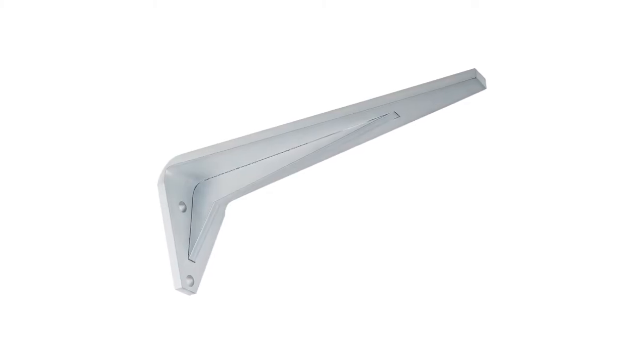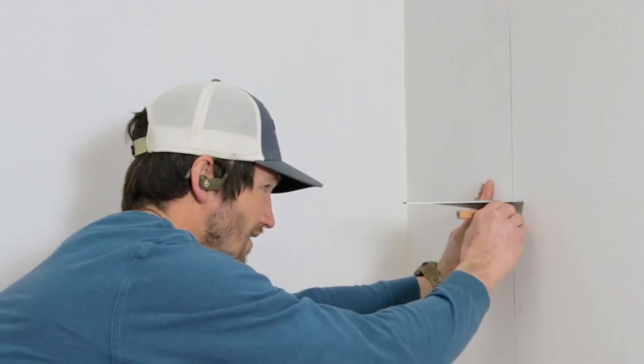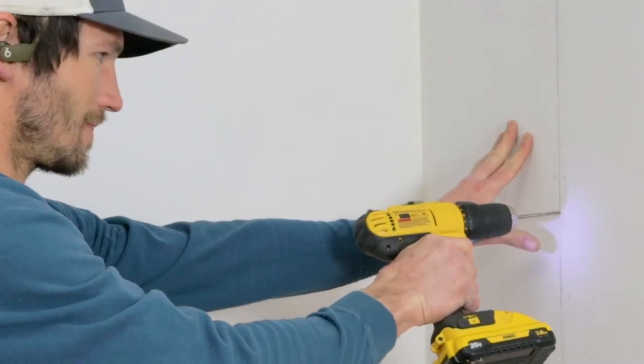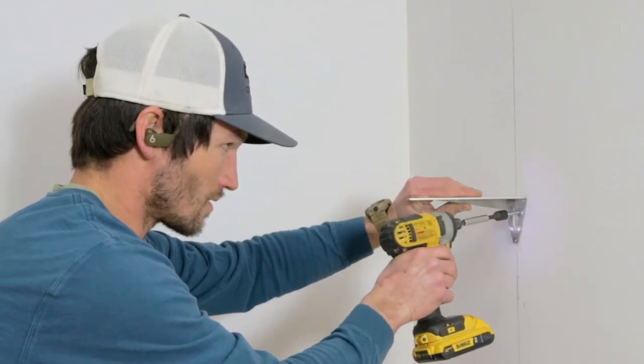Hi, Kristi here from Federal Brace, and today we're introducing the Industrial Shelf Bracket. Our Industrial Shelf Bracket supports come in various sizes, finishes, and material thicknesses. Perfect for heavy shelving and many other commercial building tasks, our Industrial Shelf Bracket is durable and made to stand the test of time.